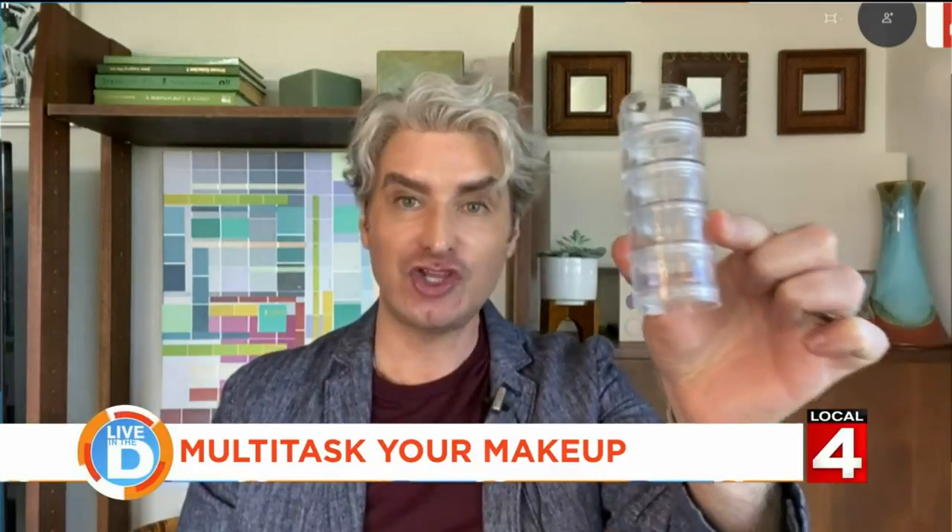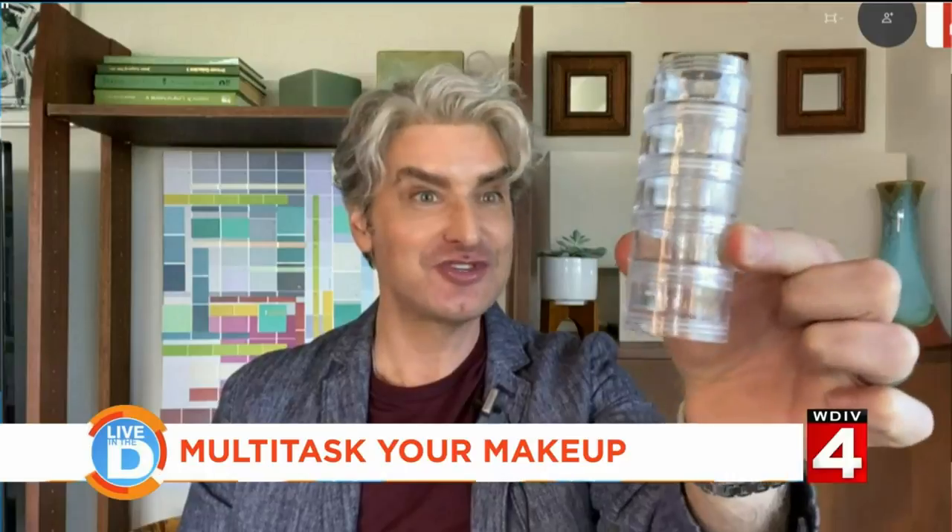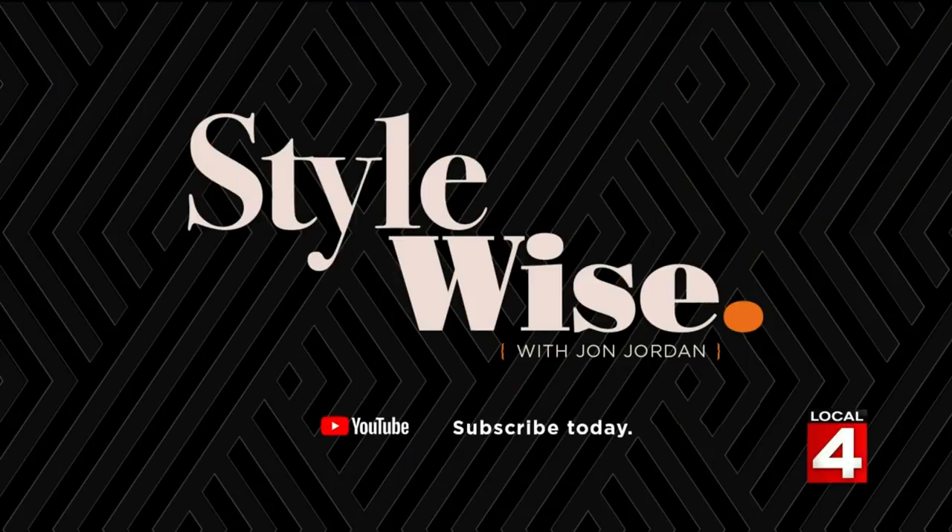And that would be like your entire makeup arsenal — you're your own little makeup chemist at home. John, thank you so much, great tips as usual. You want more of John's great ideas? Check out his StyleWise channel on YouTube. Just search for John Jordan StyleWise on YouTube and subscribe right away — you don't want to miss any of his great tips.